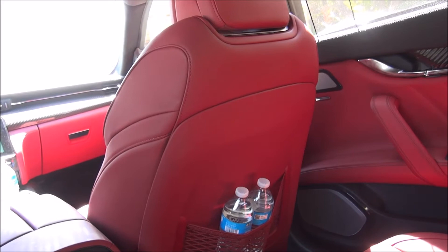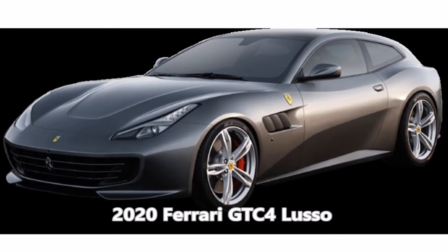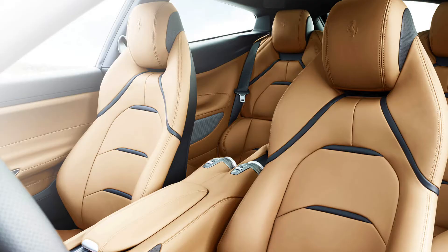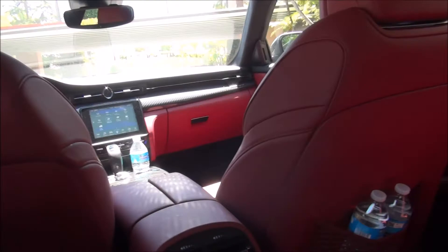Yes, Ferrari has the GTC4Lusso, which has four seats, but it only has two doors and those rear seats are very compact — only two of them — so you can't really fit three people back there. This Maserati is the only way to get a four-seat, four-door Ferrari experience.